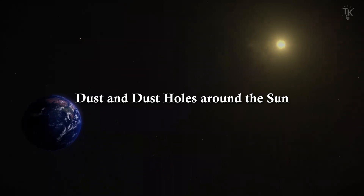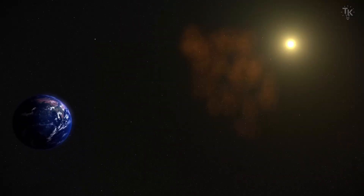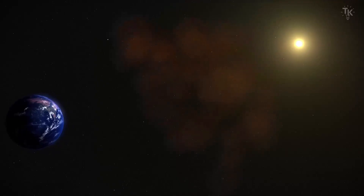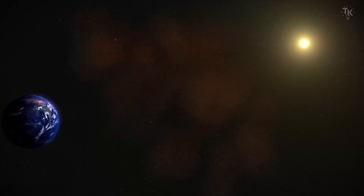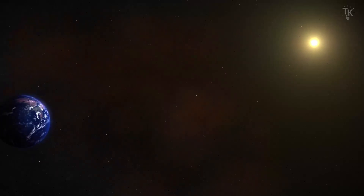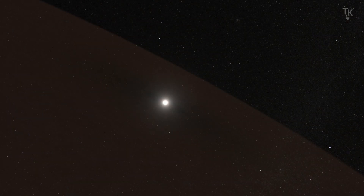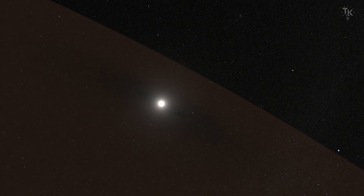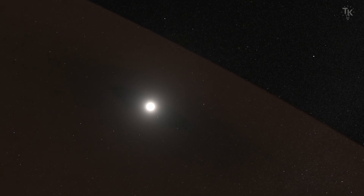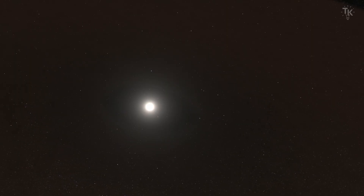Dust and dust holes around the Sun: there are many small dust particles around the Sun, remnants of material that did not become planets or celestial bodies. Theoretical calculations show dust cannot exist close to the Sun. However, this was never observed until the Parker Solar Probe's time series observations. They found dust density starts decreasing from about 6.2 million miles from the Sun and reaches the detection limit at about 4 million miles. This confirms the presence of a dust-free zone around the Sun, as predicted by theory.